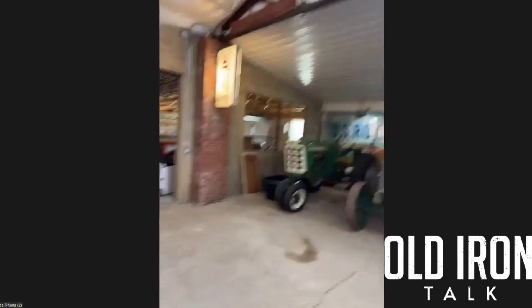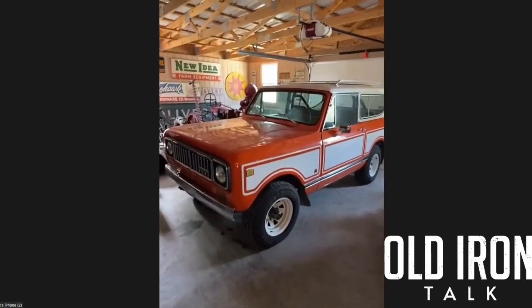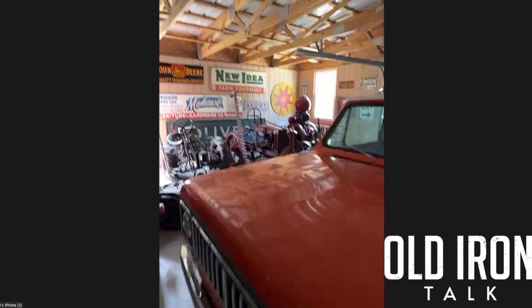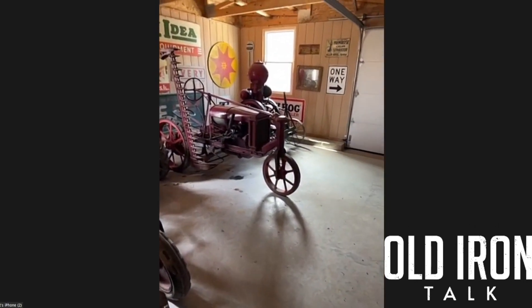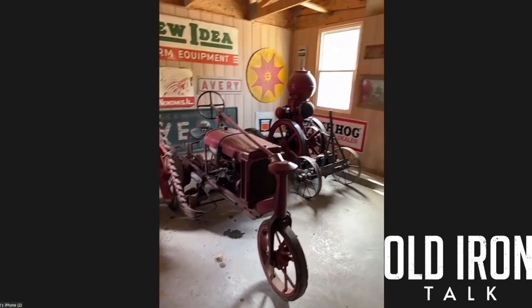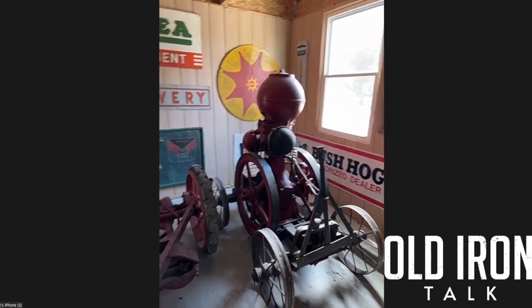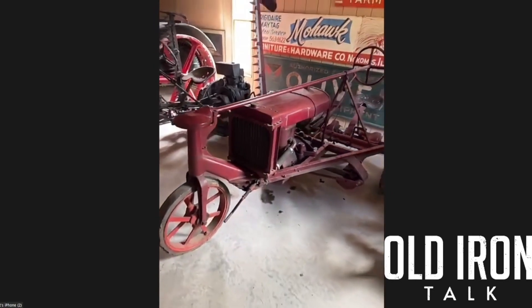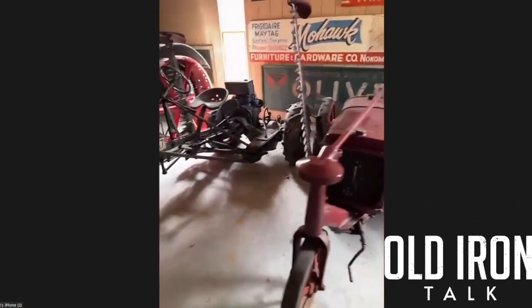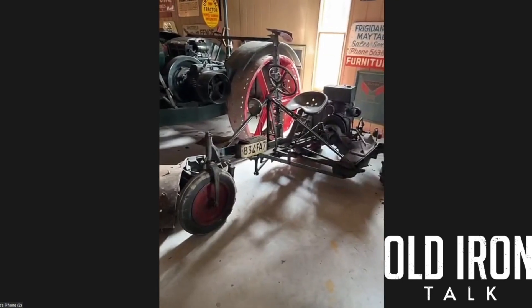My first vehicle was an International Scout, so I had to relive my 16-year-old youth and get one — this one is much nicer than the one I drove. The engine in the back here is a Monitor. A good friend sold me that. This is a Rome tractor — there are only just a few known. It kind of looks like a self-propelled sickle bar.